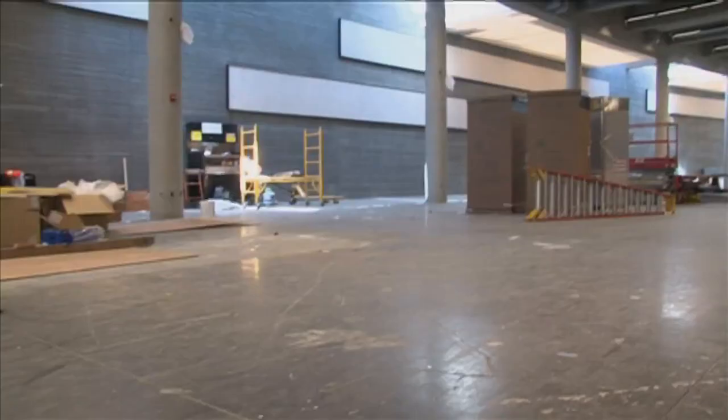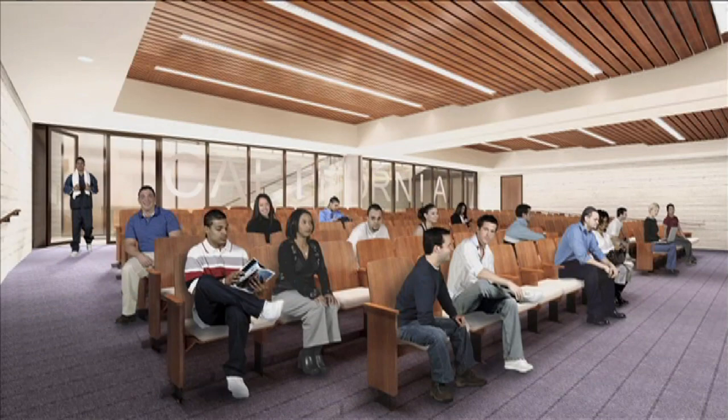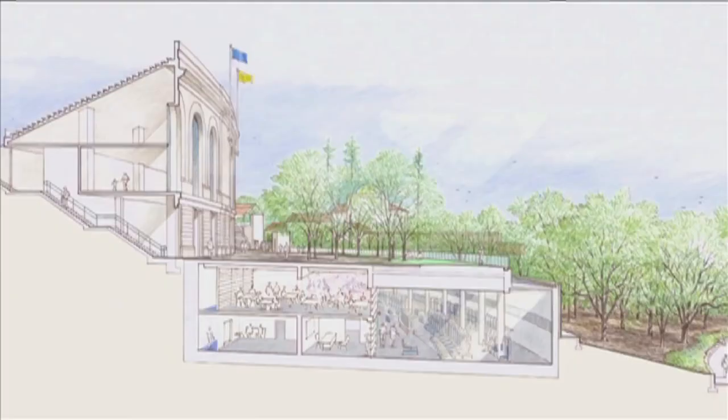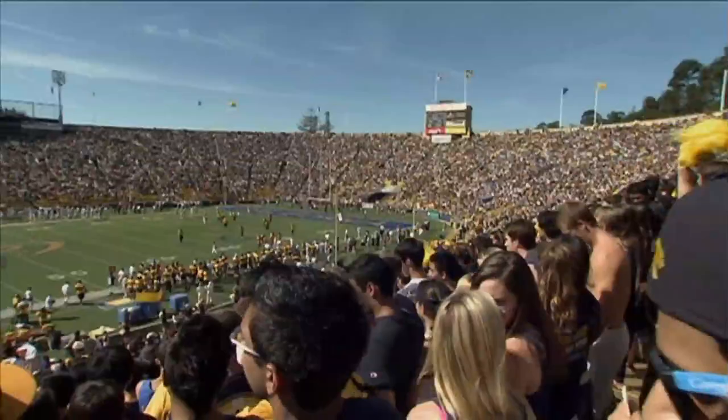Next door is the Student Athlete High Performance Center with state-of-the-art locker rooms, training and rehab areas, staff offices and meeting rooms. It's 145,000 square feet — a huge change from the previous cramped quarters. We put it in the ground, so the top of the two-story building is really an acre-and-a-half grand plaza. People look at the building and say, where's the Student Athlete Center? And we say, you're standing on it. The improved facilities give all of our student athletes cutting-edge science to perform at a very high level, and also be more efficient and effective with their time.